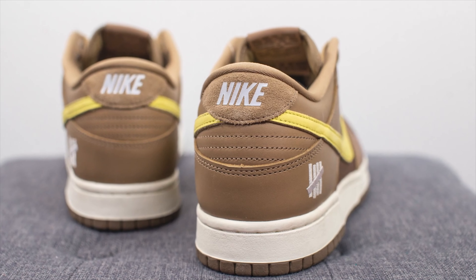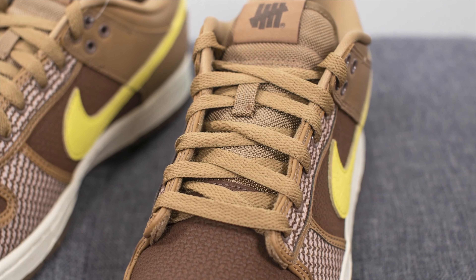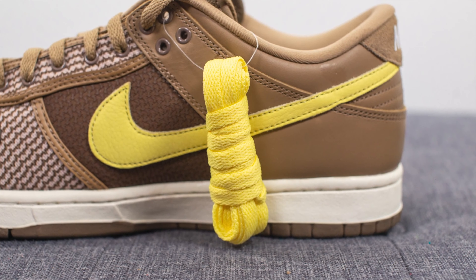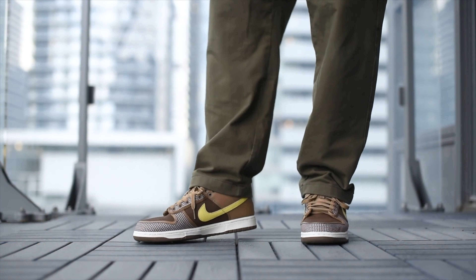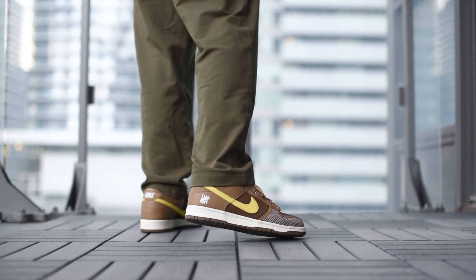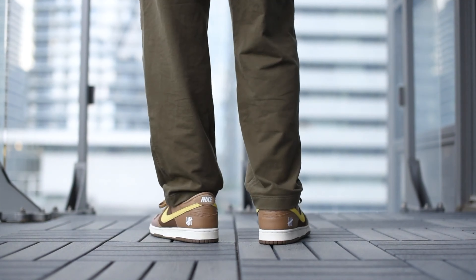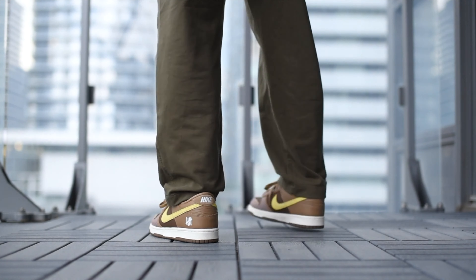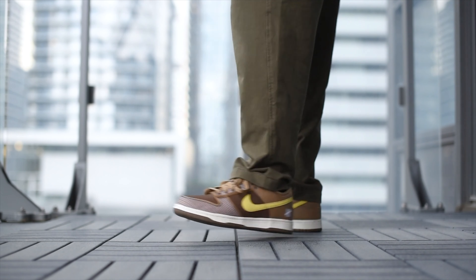Starting off with dunk number one, we have the Nike Dunk Low in the Canteen colorway — this is an Undefeated collaboration. What I like about this sneaker is that it has fall vibes. It's primarily brown, the materials are different from the dunks we usually see. At first it might look like a funky colorway, but if you pair it with the right pants — like nice olive earth tone vibes — you can pull these off. The pale yellow grew on me and gives the sneaker a nice pop. Definitely one of the more slept-on dunks this year, hitting for only $199.